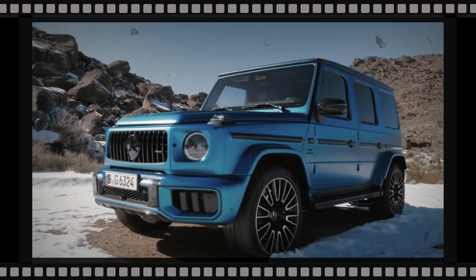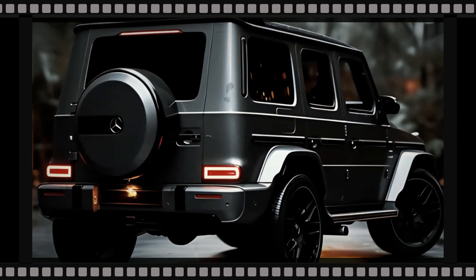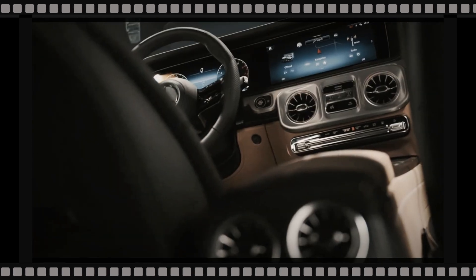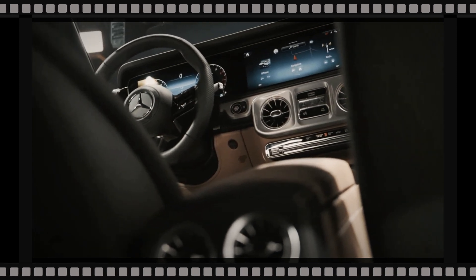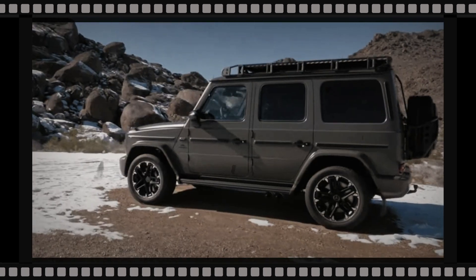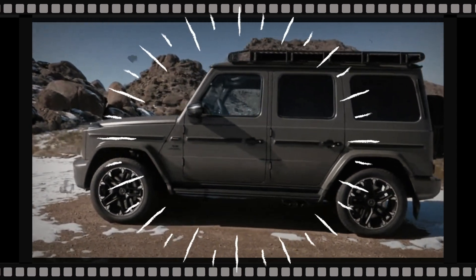In Europe, customers can order their G-Class with various packages: Professional Line with headlight stone guards, mud flaps, and all-terrain tires; Exclusive Line with a chrome grille and stainless steel spare wheel surround; AMG Line including wheel arch extensions and 20-inch wheels; or the blacked-out Night Package. New for the 2025 G63 is Manufaktur Hyper Blue Magno paint, a reshaped front bumper with three louvres in the lower side intakes, an AMG crest on the bonnet, and new alloy wheel designs.